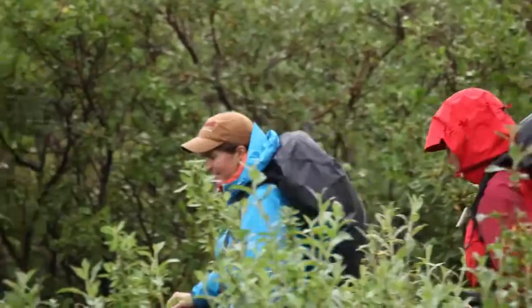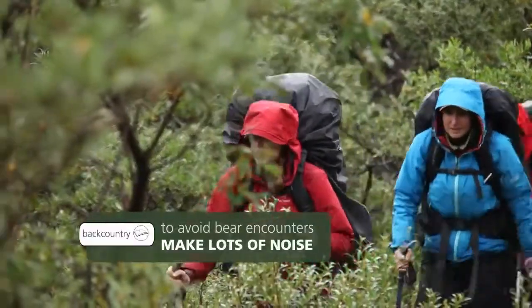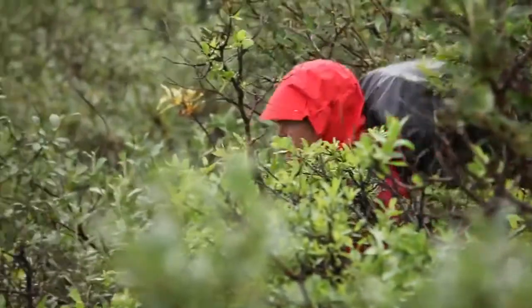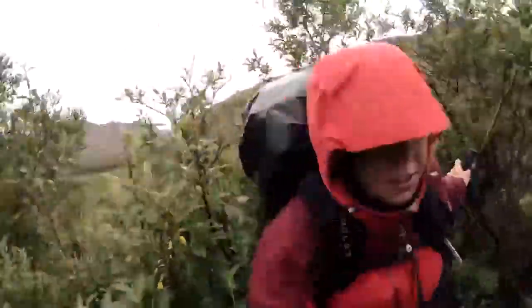Our route takes us through dense brush where we can't see very far in any direction. To avoid a surprise bear encounter, we talk and shout loudly — 'Coming up here, bear!' Bushwhacking is my least favorite thing to do. It will grab your feet, grab your pack, pull things off your pack.